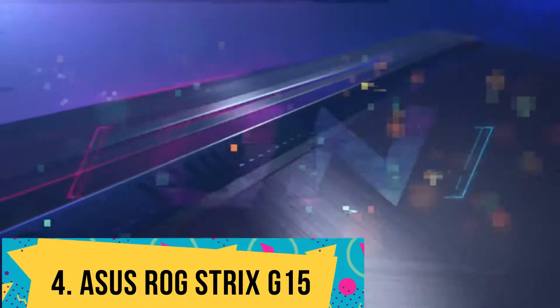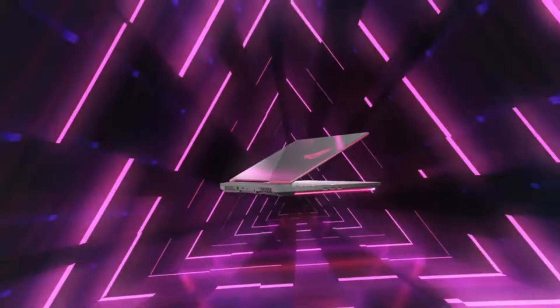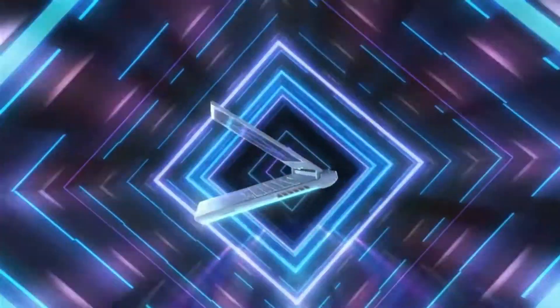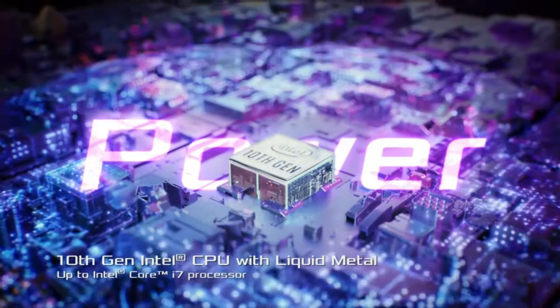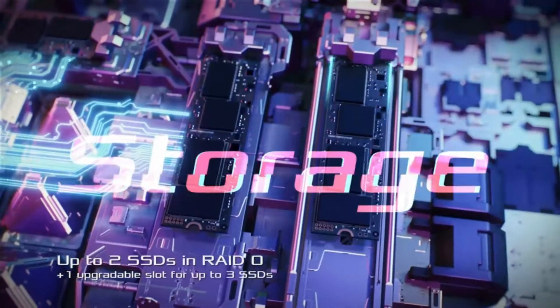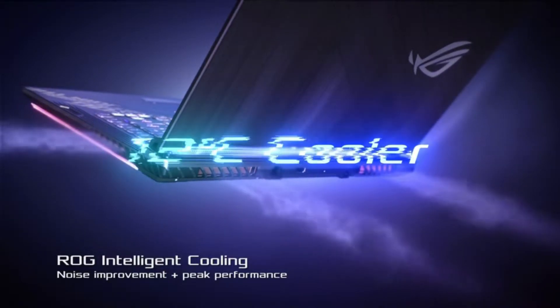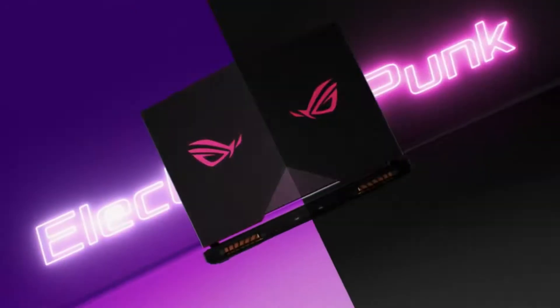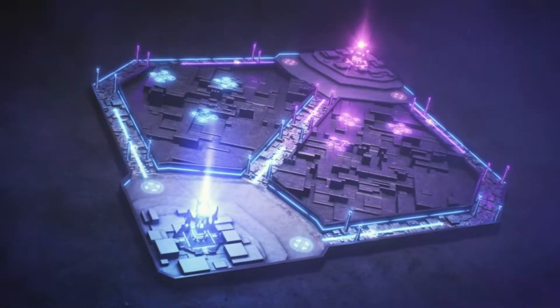Number 4: ASUS ROG Strix G15. The ASUS ROG Strix G15 brings an intelligent cooling system to its gaming machine powered by a powerful processing combo. A multi-threading hexa-core processor from Intel Core i7-10750H and the latest ray-tracing technology in the NVIDIA GeForce RTX 2060 with a dedicated memory of 6GB makes this a reliable laptop for machine learning and processing big data. The 16GB RAM and 512GB SSD bring multitasking power and good storage to run virtual machines.